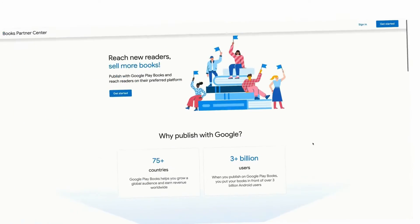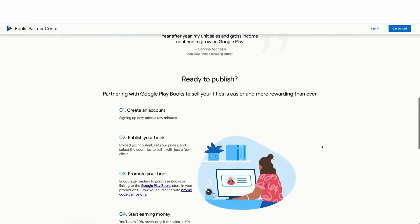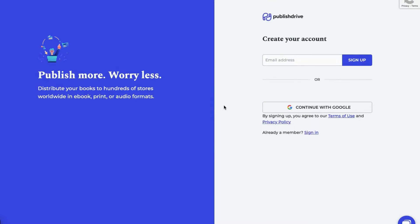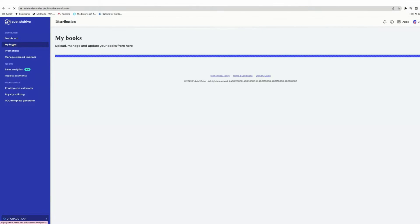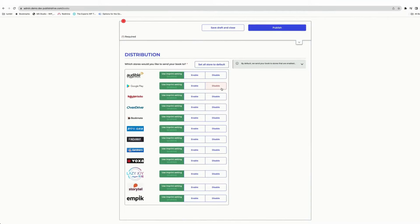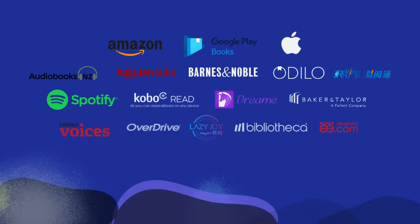You can publish directly from the Google Play Books platform, but if you're publishing wide with an aggregator like PublishDrive — fantastic choice — you can go through a simple setup process and sell to Google plus hundreds of other stores. Let's take a look at how to do that on PublishDrive.